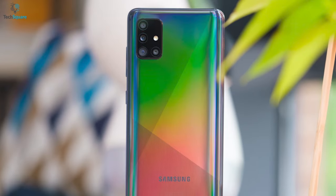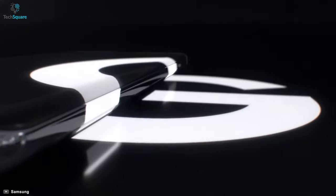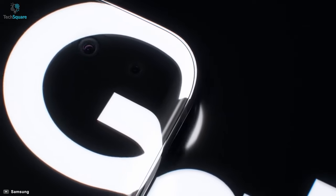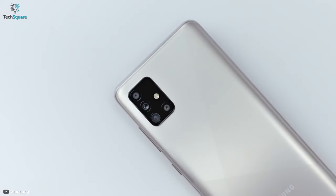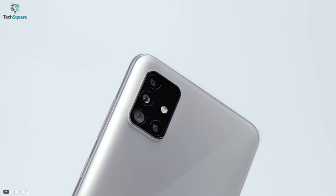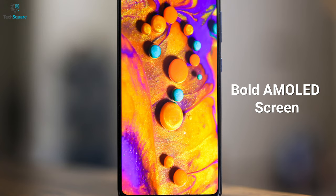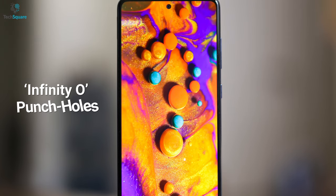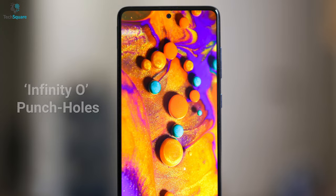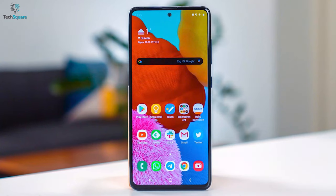The Samsung Galaxy A51 is a relatively affordable Android phone you might buy if you can't stretch to the Galaxy S20 or can't pick up a Samsung Galaxy S10 Lite in your region. The Galaxy A51 offers some of the design traits of Samsung's higher-end phones: it packs a bold AMOLED display, slim borders, and the front camera sits in one of Samsung's Infinity-O punch holes.